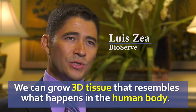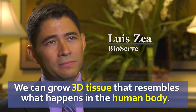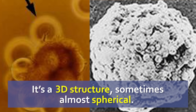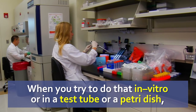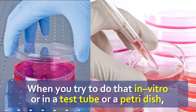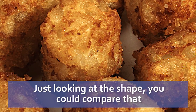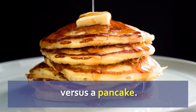We can grow 3D tissue in a fashion that better resembles what happens in the human body. A cancer tumor grows in different ways in the human body — it's a 3D structure, sometimes almost spherical. That's what happens in vivo. But when you try to do that in vitro, in a test tube or a petri dish, it looks more like layers. You could compare that to something that looks more like a tater tot in three dimensionality versus a pancake.